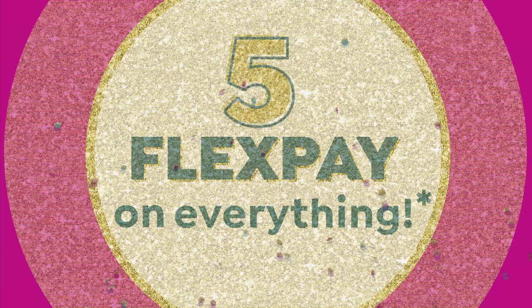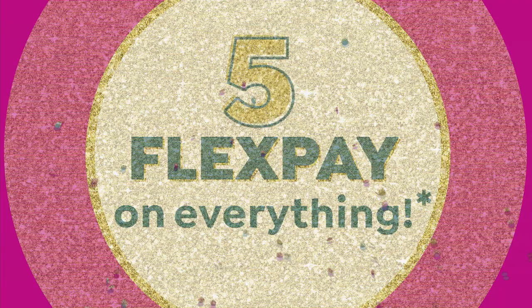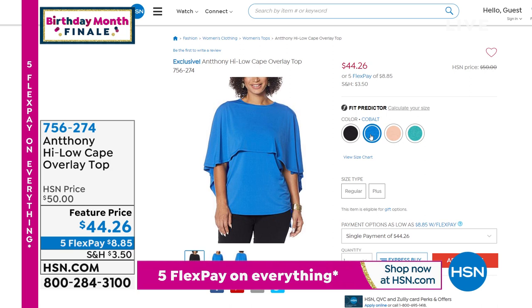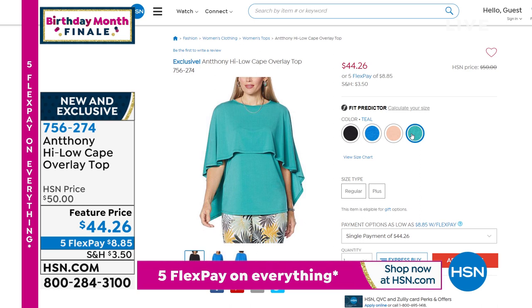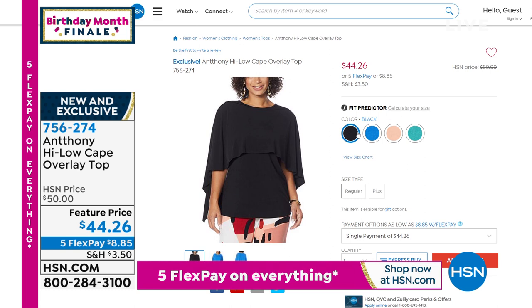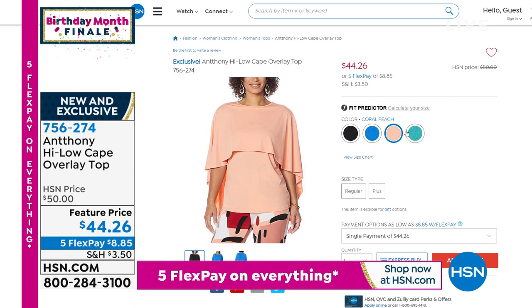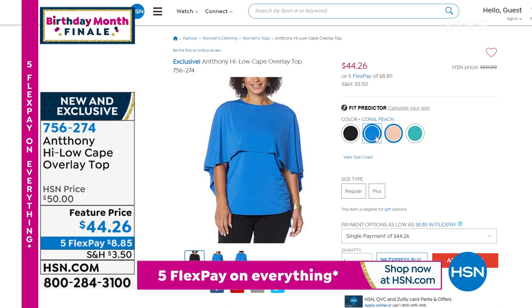The high-low cape overlay top — Lenore has three of them. You pull it on, it's like a cami or tank underneath with the cape attached — beautiful flow and movement. It's been very popular. You'll wear it everywhere with everything: pants, slacks, skirts, jeans. Five Flex of $8.85. The black and cobalt have been very popular, but you also have the coral peach and the teal.